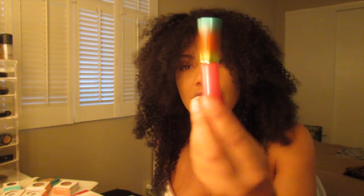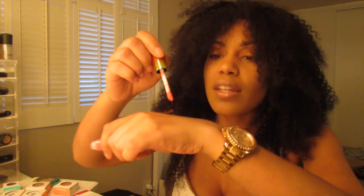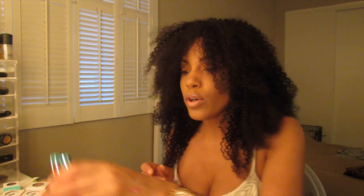I also got Domestic Diva which kind of reminds me of watermelon — it's really super pretty. I've gotten so many compliments wearing this by itself; people are like, what is on your lip? So these two are definitely a love it. Everything I got from this collection is a love it.